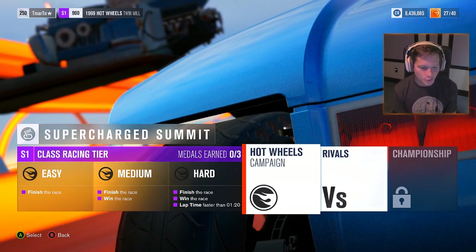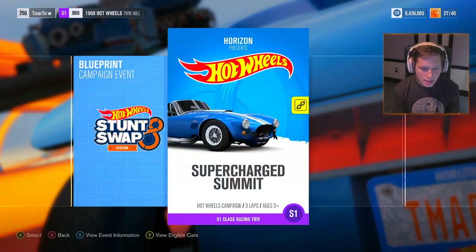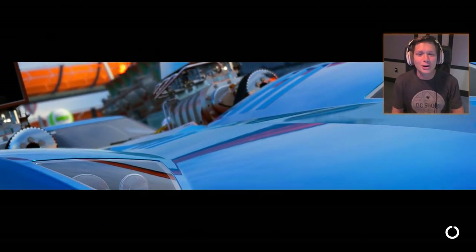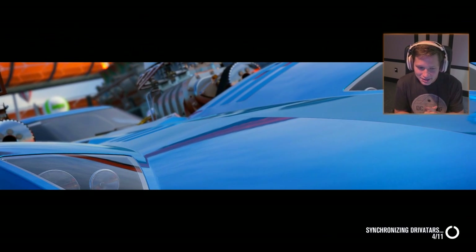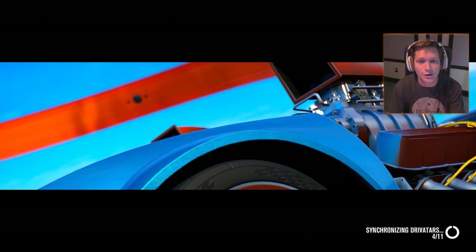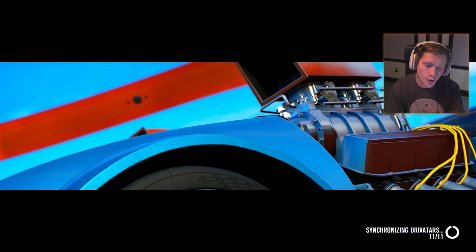Alright, the Supercharged Summit — S1 class racing tier. We've got to win and get a lap time faster than 1 minute 20 seconds to get three stars here. So here we go! Let's see what the Twin Mill can do. I'm really excited about this, and also excited because we're getting up into the bigger classes so we can start using some really cool vehicles.